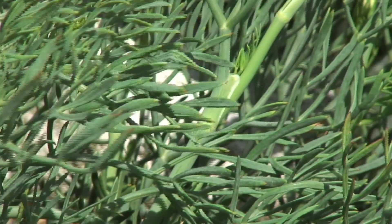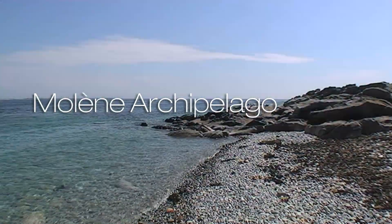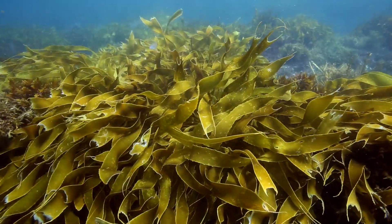Marine botanicals are sourced from a protected biosphere — the Moline Archipelago in Brittany, France, renowned for its exceptional wealth of seaweeds and purity of seawater.